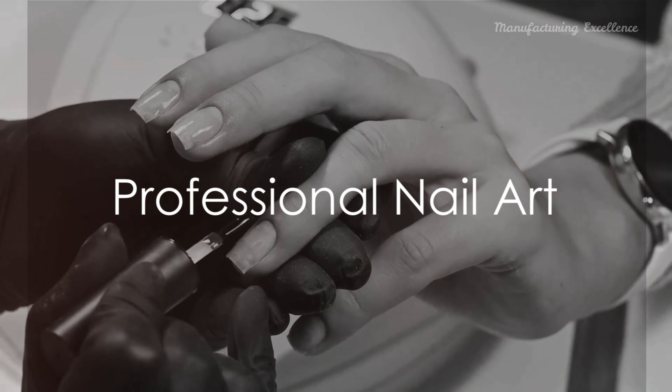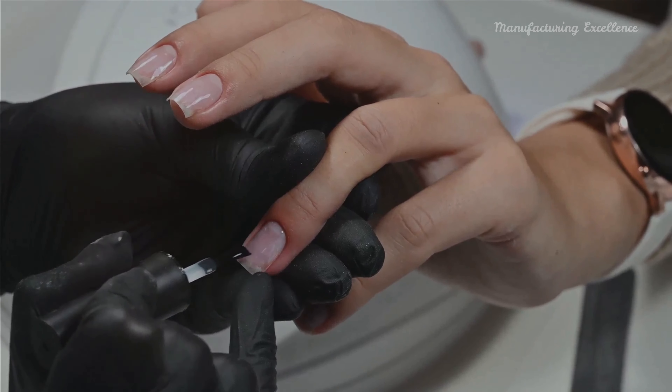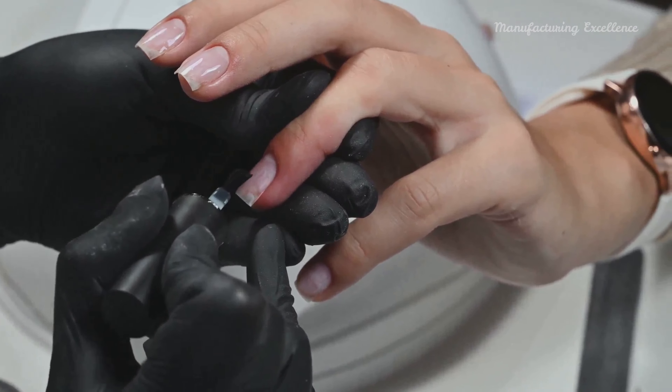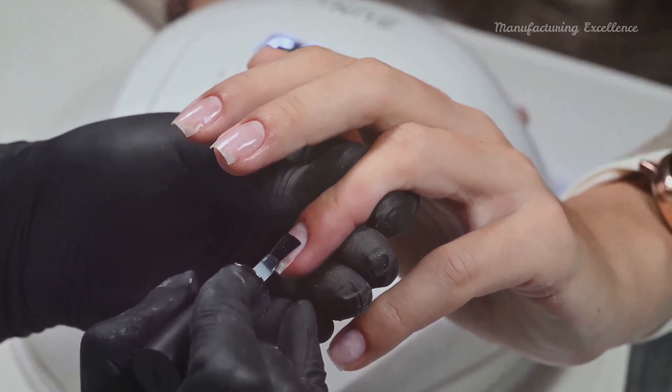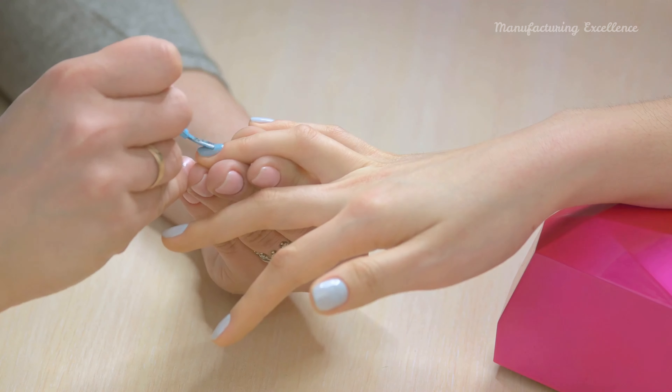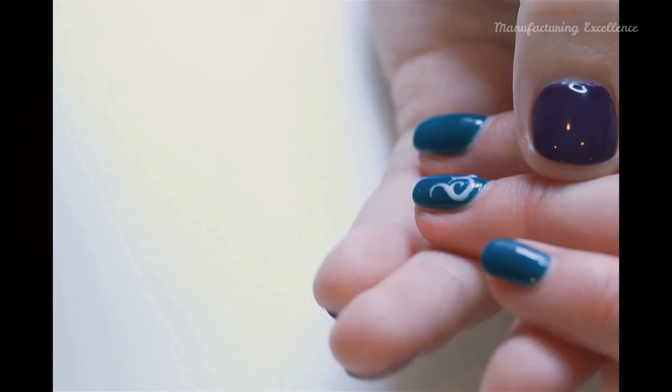For those who prefer more intricate designs or long-lasting materials like gel or acrylic, professional nail artists or salons are the go-to places. Here, experts craft highly detailed and customized designs that might be challenging to achieve at home.